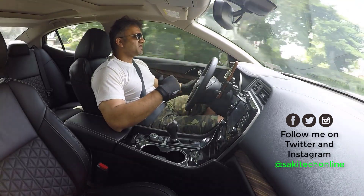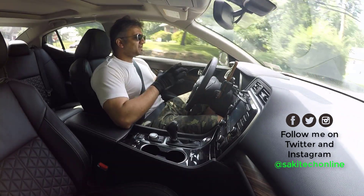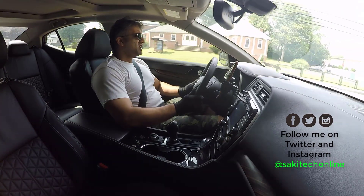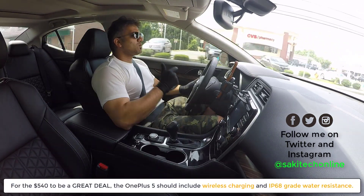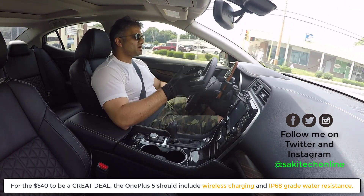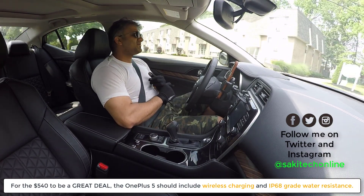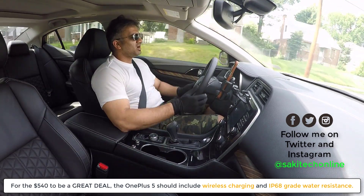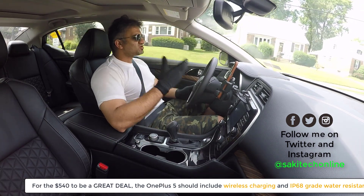I think the price on the OnePlus 5 is going up a little bit. For the 128GB model at $540, they should make sure the phone is at least water resistant with a rating of IP67 or better yet IP68. Give me at least IP67 or IP68 water resistance, and at least try to include wireless charging. Of course, if you take these things off, the price drops.